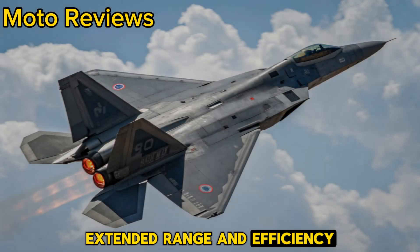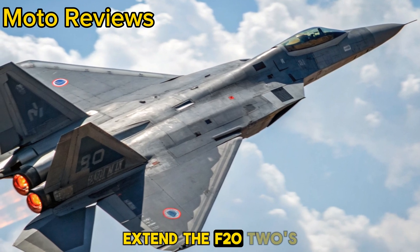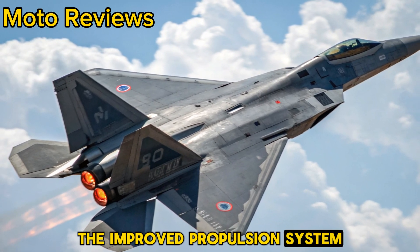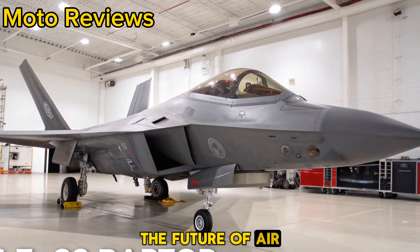Extended range and efficiency. A new fuel-efficient engine and upgraded in-flight refueling capabilities extend the F-22's operational range, allowing it to dominate the skies for longer. The improved propulsion system also enhances speed, making it one of the fastest jets in service.